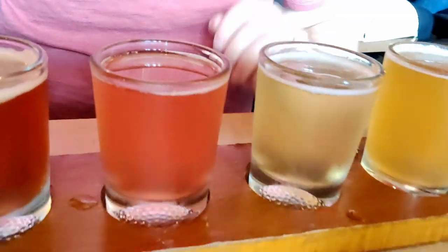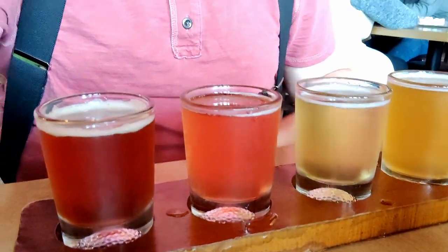I've got a flight of several of their brews — this is the Amber, their Raspberry Blonde, their Kolsch, and then their Pacific Northwest IPA. I'm going to change the order here because I believe the Amber is going to wash out my Kolsch and my Raspberry, so I'm going to start with the Raspberry for a quick taste.